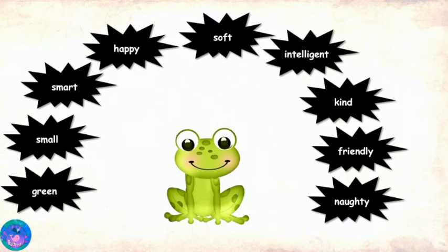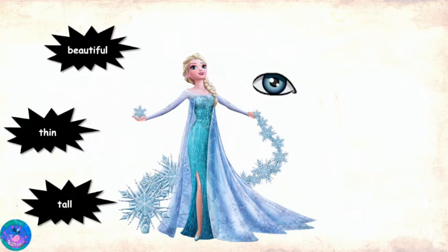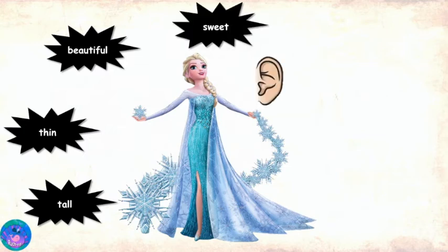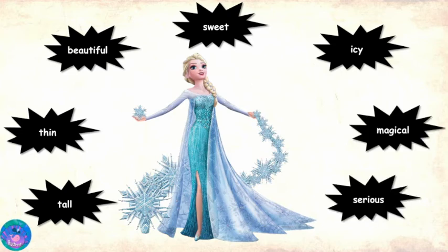Awesome. Now, how about describing a person? Say Elsa. Looks tall, thin, beautiful. Smells — I don't know, let's leave that. Sounds sweet when she sings the songs. Feels — I think, I see. Taste — we can leave that. And I would like to add magical and serious. Very nicely described indeed.